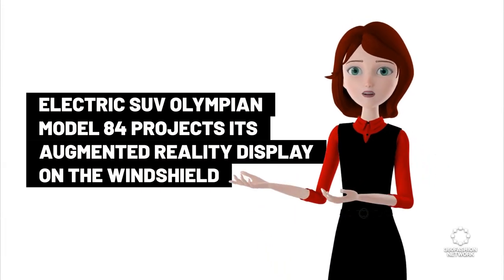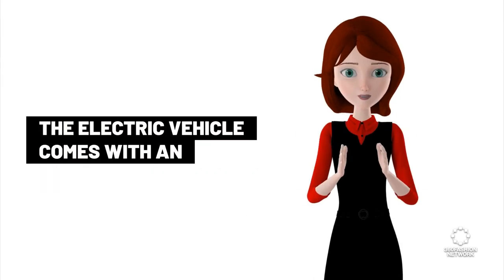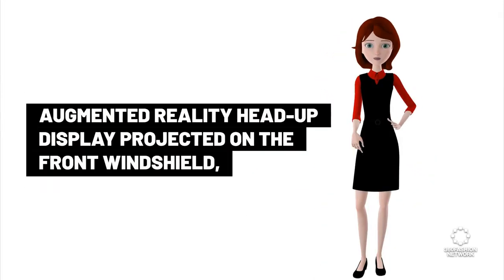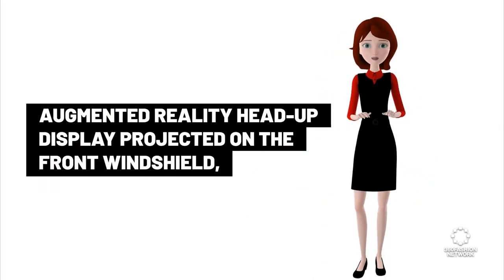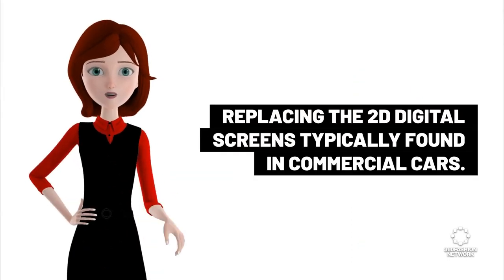The electric SUV Olympian Model 84 projects its augmented reality display on the windshield. The electric vehicle comes with an augmented reality head-up display projected on the front windshield, replacing the 2D digital screens typically found in commercial cars.